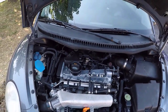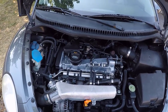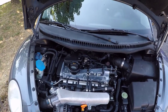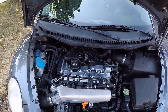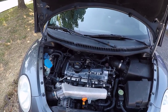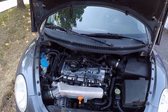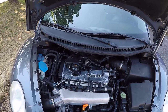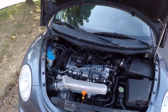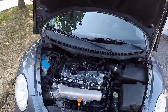Before we get into the engine specifications for the 1.8T Volkswagen and Audi four-cylinder, I just want to remind you that I've done a lot of different videos for this particular Volkswagen Beetle, and I'm going to go ahead and put the playlist down in the description below. If you're interested in checking out some of the videos I've done for this car, check out that link in the description below after you watch this video.